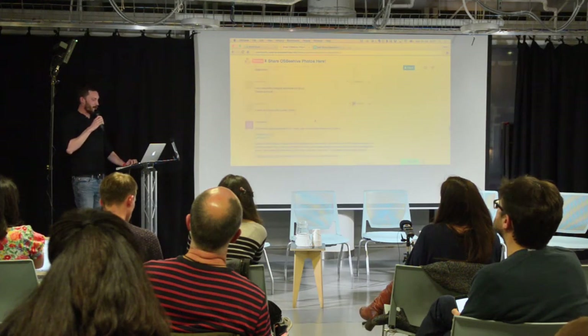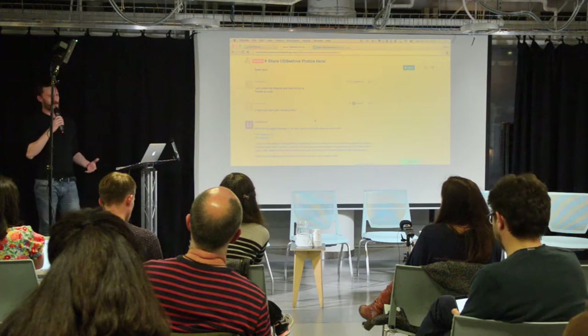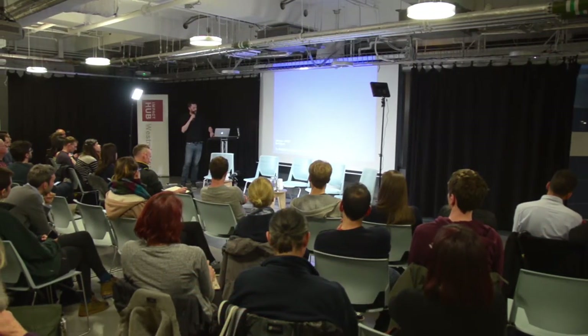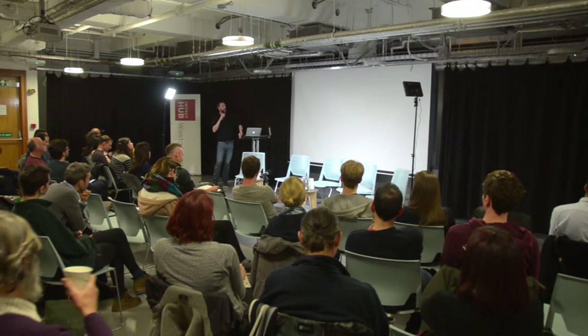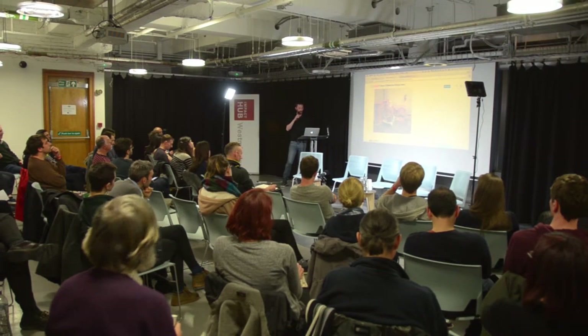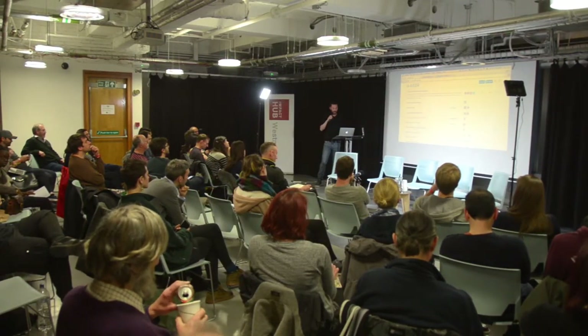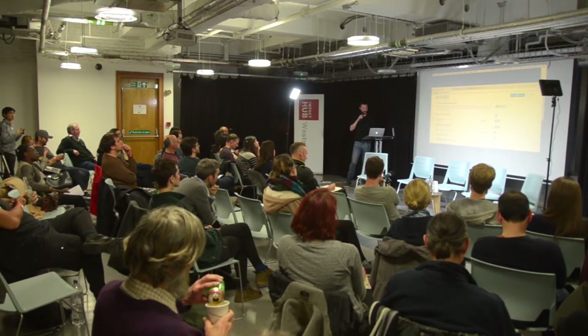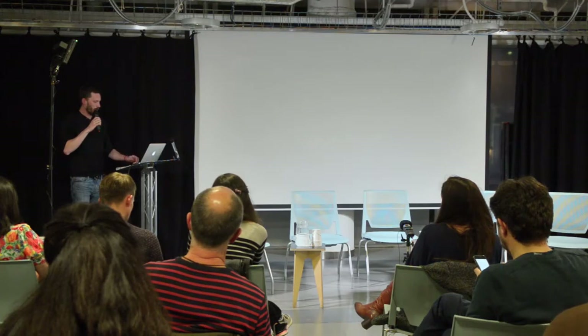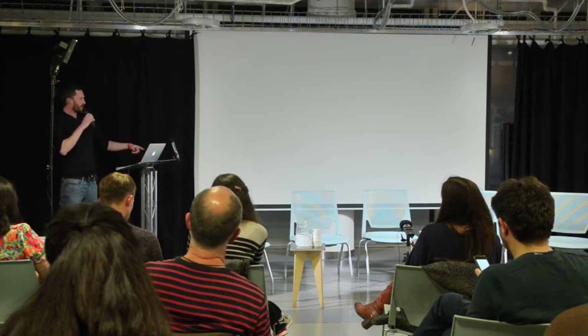That's the Open Source Beehives project. During this project, I became curious about how this same kind of technology — CNC fabrication and the open source approach — could be applied to urban agriculture. That's what Acre is. I'm going to play another video; I also make films, so there are lots of videos to play.